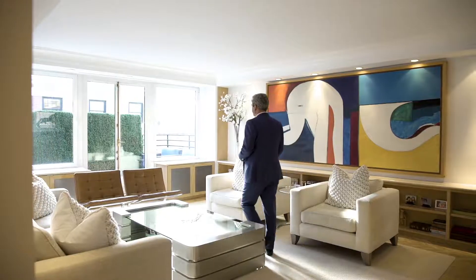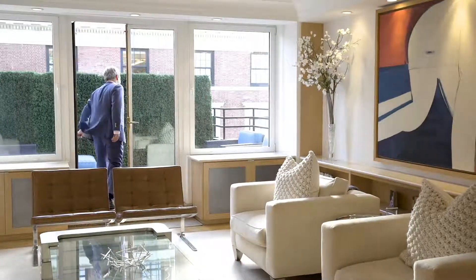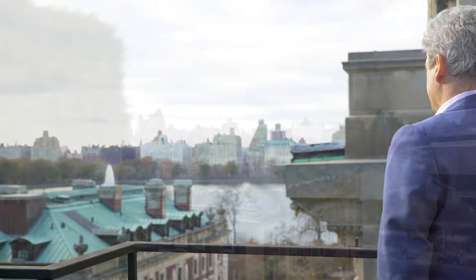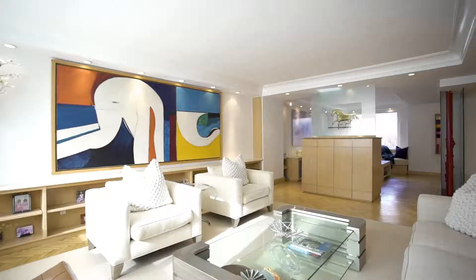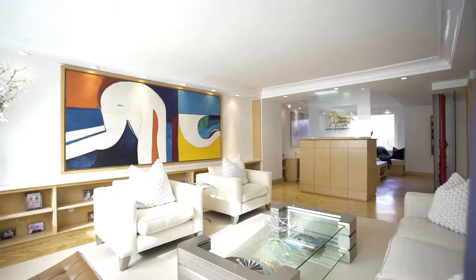The focal point of the property is this bright and airy living room and the adjacent terrace, which offers sweeping views of Central Park and some of the city's finest architecture, such as the Cooper Hewitt. Natural light floods this space all day long from the southern and western exposures.